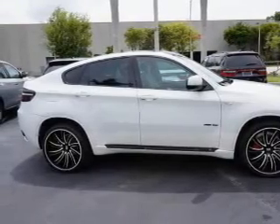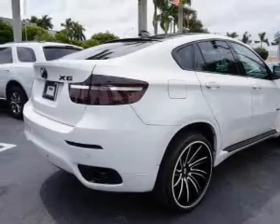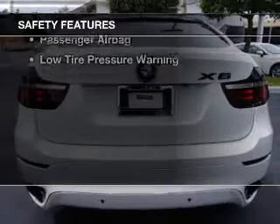Bluetooth connectivity, Sirius XM satellite radio, digital radio, digital audio input, and steering wheel controls. Safety was made a priority with these features.